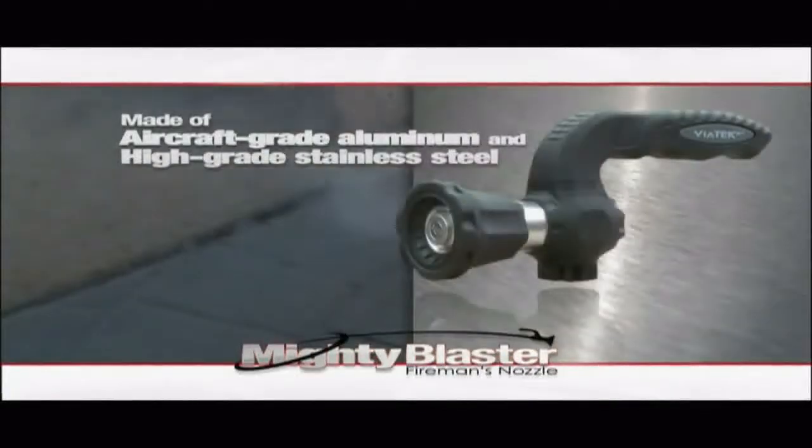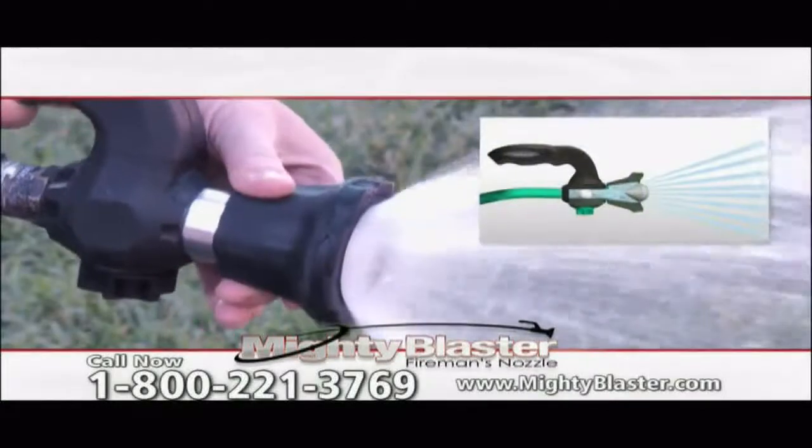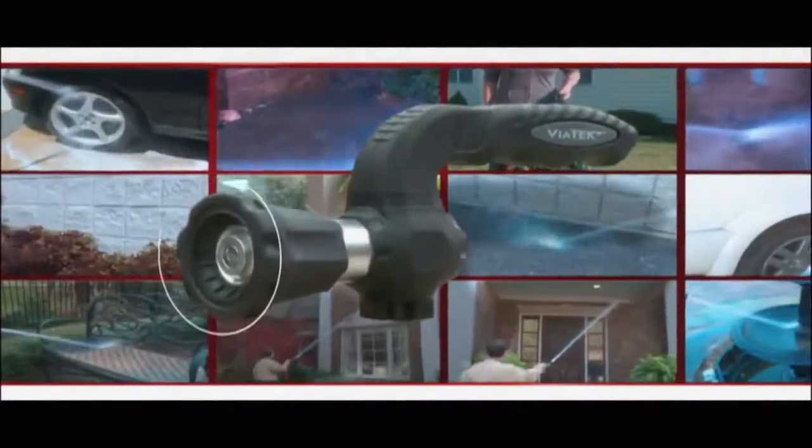Made of aircraft-grade aluminum and high-grade stainless steel, the Mighty Blaster is built to last. It delivers everything from a fine mist to a powerful stream and shuts off with ease. So easy to use — simply twist the nozzle to adjust the strength.